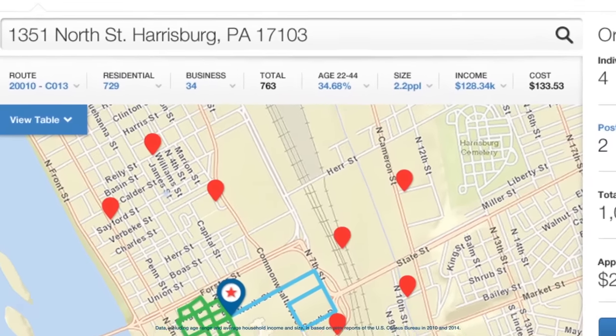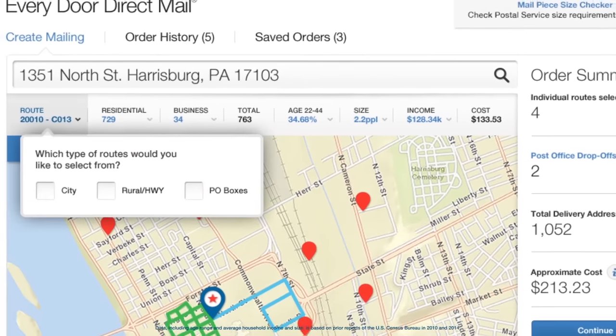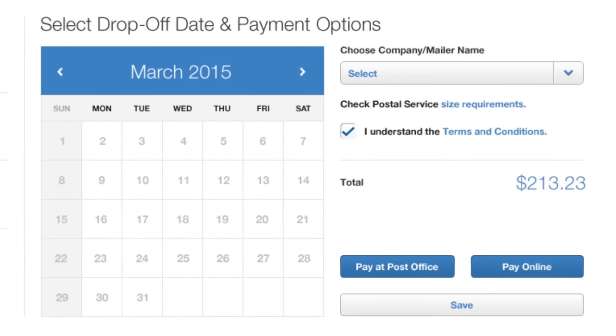You can see demographic data based on census reports, like age range and average household size and income, and choose among available routes. When you're finished planning your mailing, you can schedule it for delivery.